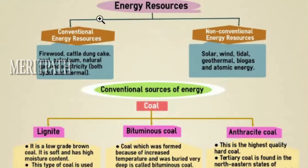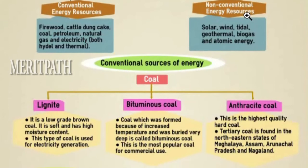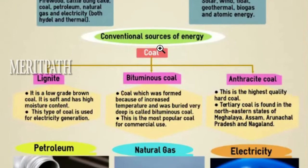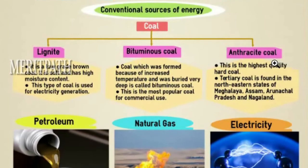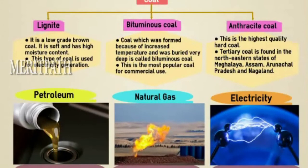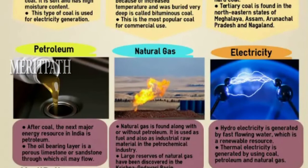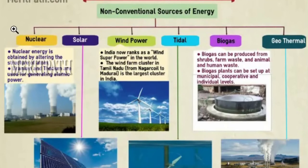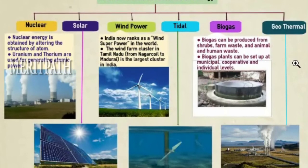Energy resources are of two types: conventional energy resources, including coal — lignite, bituminous coal and anthracite coal — petroleum, natural gas and electricity; and non-conventional energy resources, including nuclear, solar, wind power, tidal, biogas and geothermal energy.